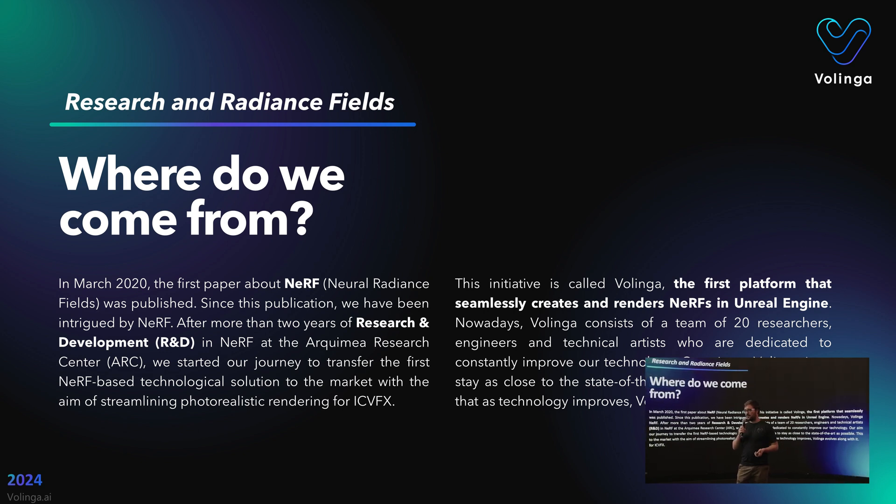We have been focusing since the early beginning, all this time, on media and entertainment. We saw the main application in virtual production studios — studios like this one with all kinds of LED screens — where 3D models generated with Neural Radiance Fields, and then oncoming technologies, generate that reality and you can shoot on top of it.